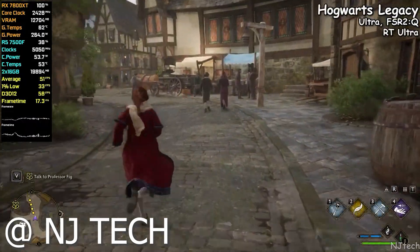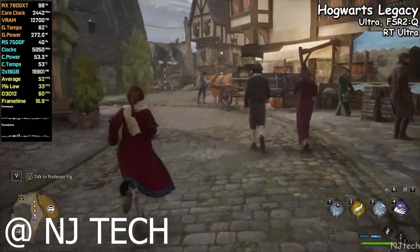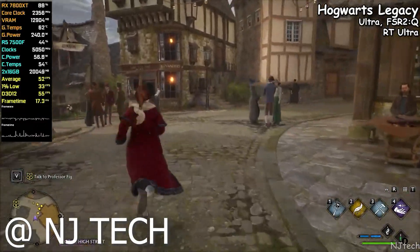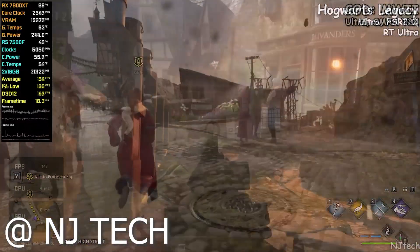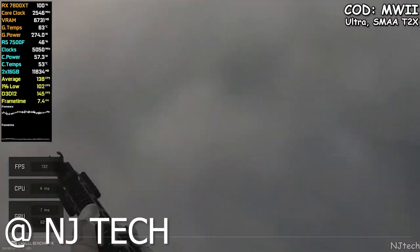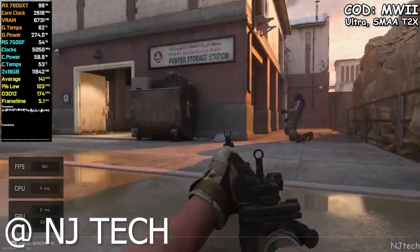Next up we got Hogwarts Legacy at 1440p ultra settings with ray tracing set to ultra and FSR set to quality — we were getting around 55 frames per second. Next up we got Call of Duty: Modern Warfare 2, and at 1440p ultra settings we were hitting easily over 144 fps.